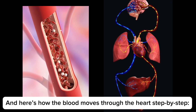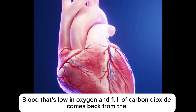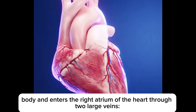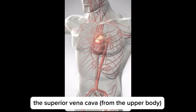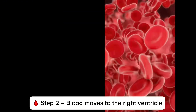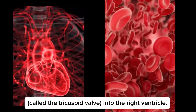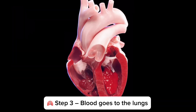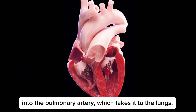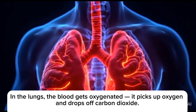Here's how the blood moves through the heart, step by step. Step 1: deoxygenated blood returns from the body. Blood that's low in oxygen and full of carbon dioxide comes back from the body and enters the right atrium through two large veins — the superior vena cava from the upper body and the inferior vena cava from the lower body. Step 2: blood moves to the right ventricle, passing through a valve called the tricuspid valve. Step 3: blood goes to the lungs. The right ventricle contracts and pushes blood through the pulmonary valve into the pulmonary artery, which takes it to the lungs, where the blood gets oxygenated — picking up oxygen and dropping off carbon dioxide.